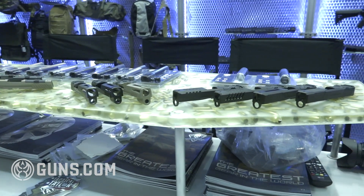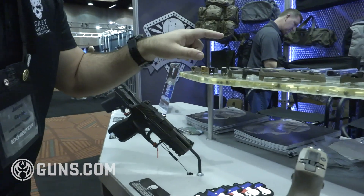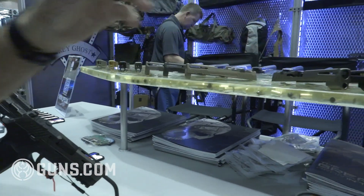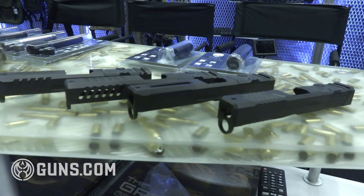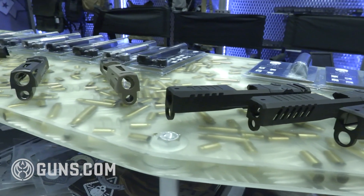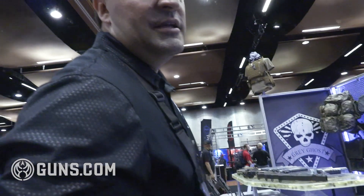Over here you'll see our new entry to the platform: the GGP 320. These are our brand new Sig P320 slides, both in compact and full size. We have three color options — FDE Cerakote, DLC black, and DLC gray. Retail is $419 for the compact and $429 for the full size.